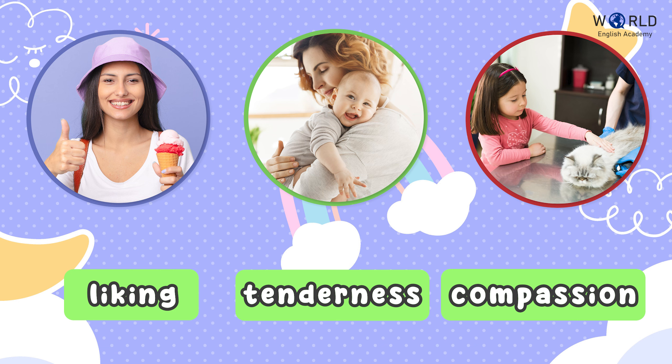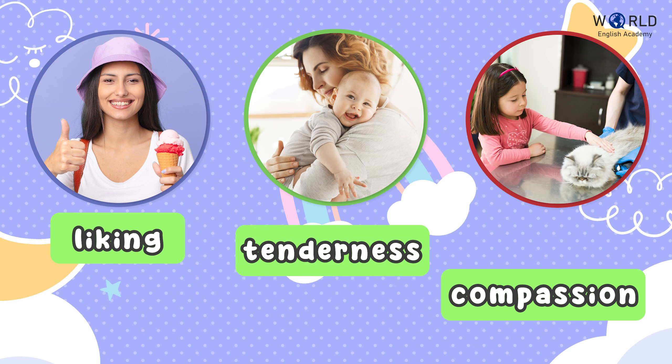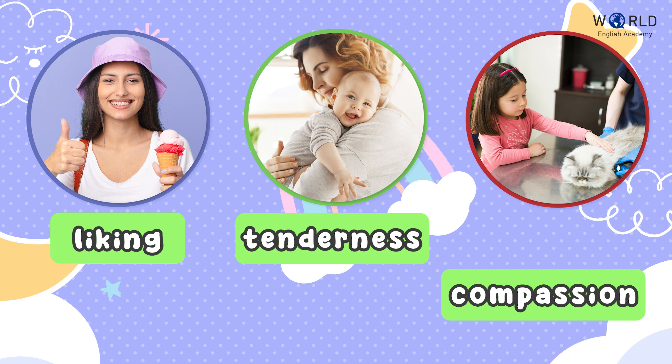Let's match the pictures with their names. The first one is liking. The second one is tenderness. And the last one is compassion.